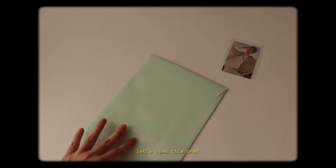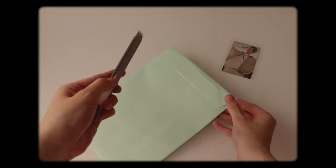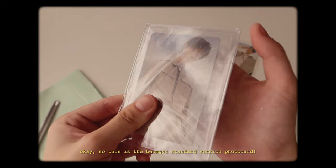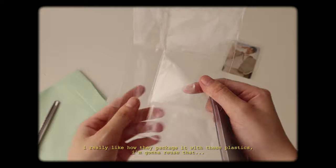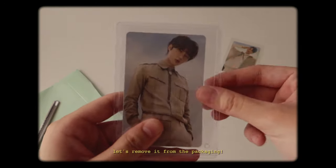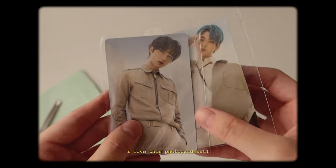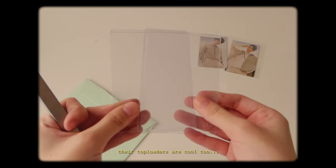Let's open this one. Beomgyu! This is the Beomgyu standard PC. I really like how they package it with these plastics — I'm gonna reuse that. Let me remove it from the packaging. So this is Beomgyu's. I love this PC set. Their top loaders are cool too.